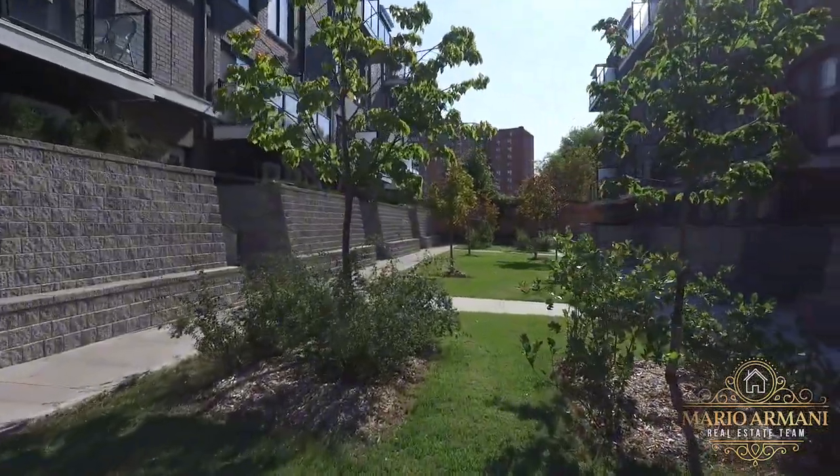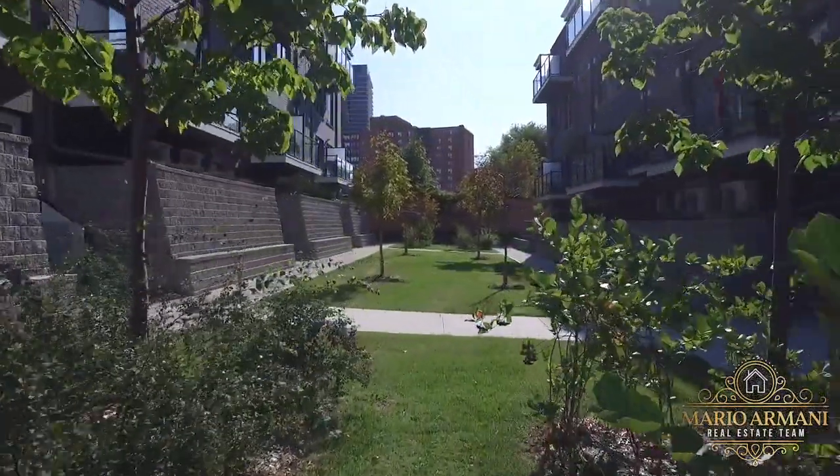Close to shopping, highways, and the TTC, this unit is perfect for any buyer. Whether buying for yourself or as an investment, this is definitely a property you won't want to miss checking out.